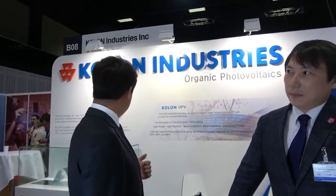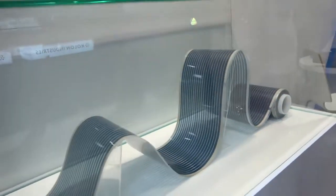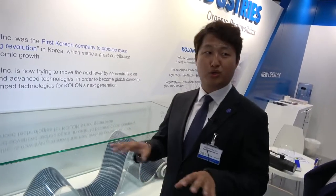Kholon Industries is leading the growth revolution. Our team is making organic photovoltaics, called organic PV. It's a flexible PV and very low cost — we can make it in the roll-to-roll process.